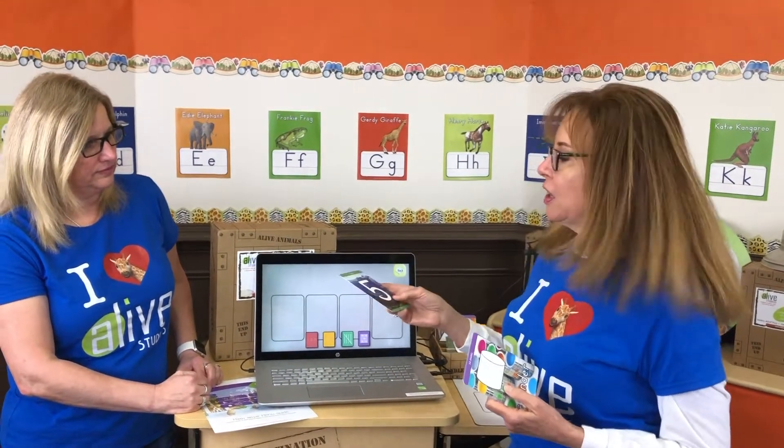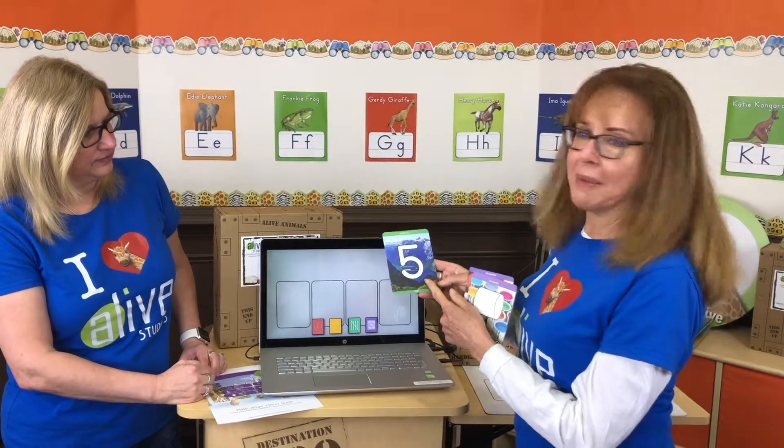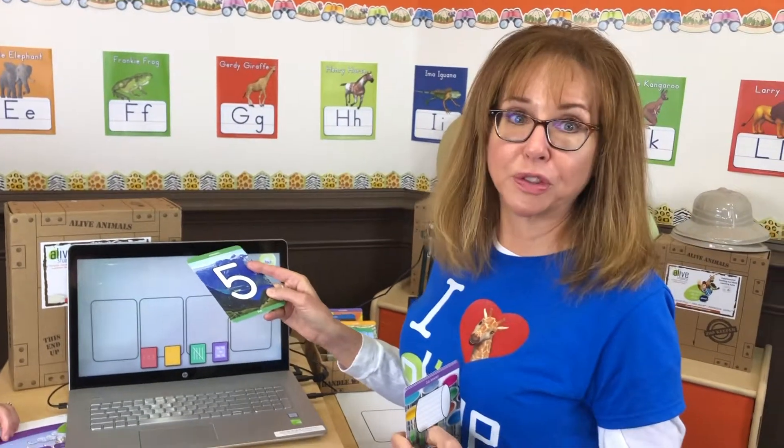So what we're going to start with is first numbers, and I picked five just to be in the middle there. Notice here on this card there is a mountain background. So any animal that appears on this number five card will be an animal that is in the mountainous region.